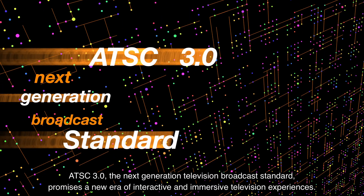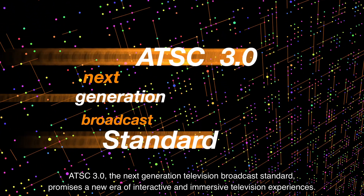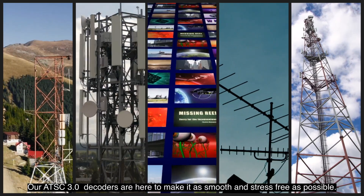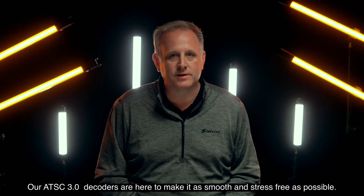ATSC 3.0, the next generation television broadcast standard, promises a new era of interactive and immersive television experiences. Our ATSC 3.0 decoders are here to make it as smooth and stress-free as possible.